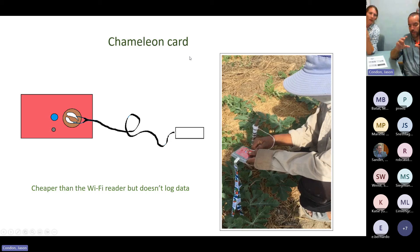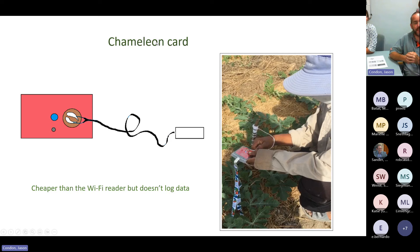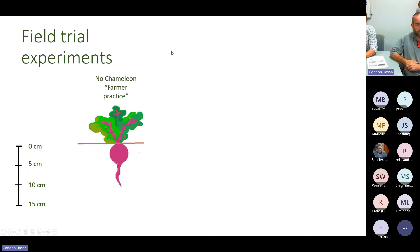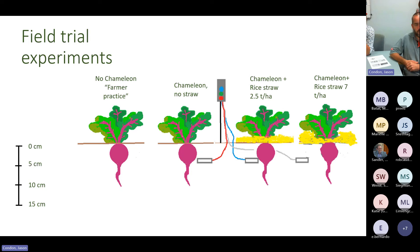Without the Chameleon intervention, the observed farmer behavior is to irrigate every day because they have no other information to suggest otherwise — they follow what they do with rice. We've used the Chameleons to demonstrate that you don't need to irrigate every day. In a field trial example, we compare the farmer practice of daily irrigation to treatments using a Chameleon with no straw, and then various rates of rice straw mulch, to see what water savings we can achieve.